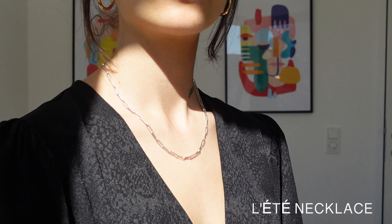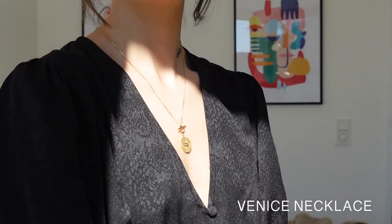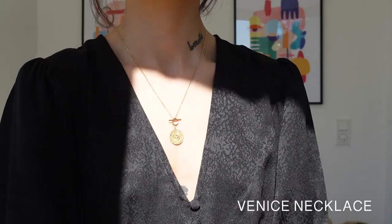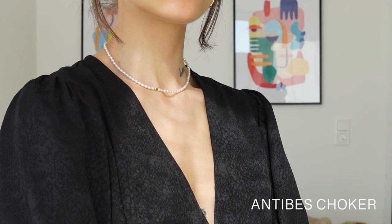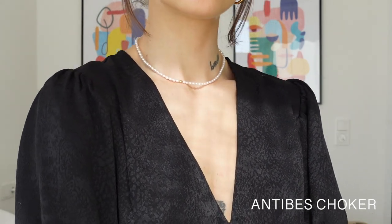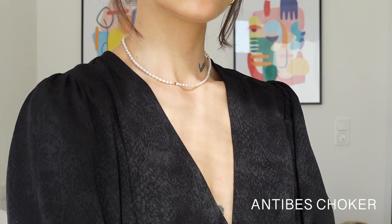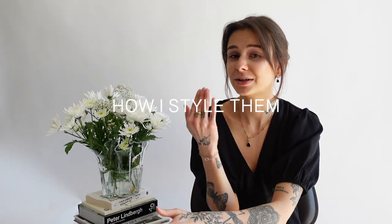Of course you always need a silver version too. Now we will continue with this beautiful piece — it also has this vintage style which I love so much. And last but not least, I will show you my current favorite transitional season outfits and how I style them with my favorite jewelry pieces.